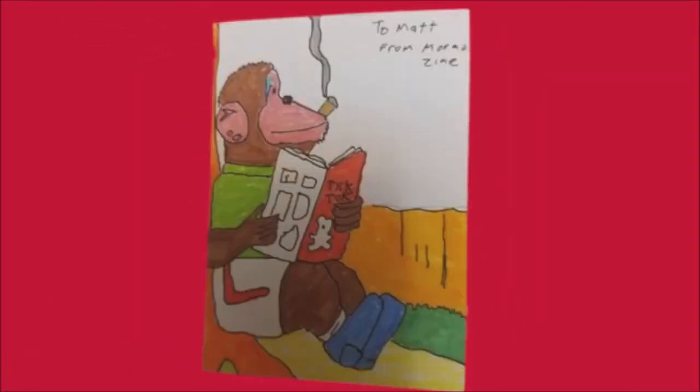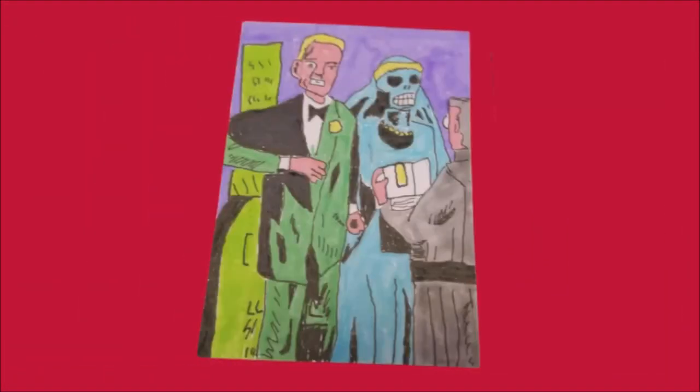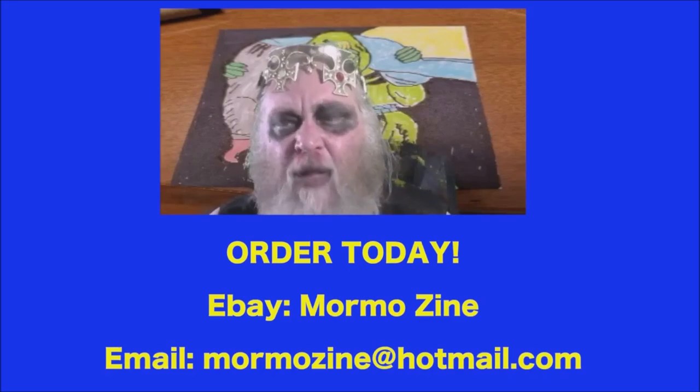I've started my very own collection and personal series of trading cards. Each one is personally hand-drawn and designed by me — this has been a creative and lucrative business for myself. I personally autograph and date each one, and each card is uniquely different. If you would like to order a card today, you can search for MormoZine on eBay or contact me at MormoZine at Hotmail.com. Thanks so much.